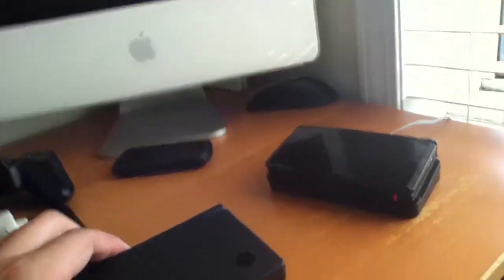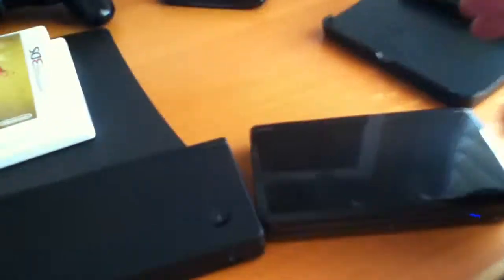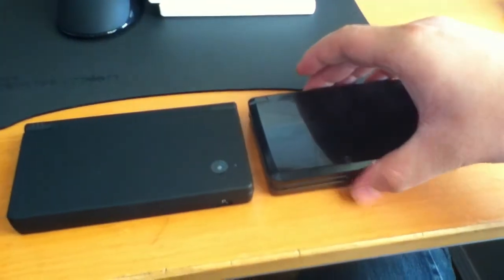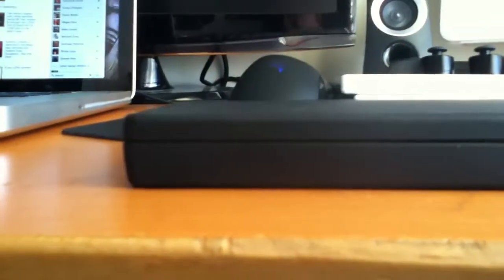I pulled out my old DSi here just for comparison. Sorry if the camera's moving around a lot — I'm actually using the iPod Touch's camera right now. So there's the DSi and there's the 3DS. It's a pretty big difference; it's definitely thicker, which is kind of lame, but there's a lot more power in there and the stack of 3D screens, so it's expected that it's bigger.